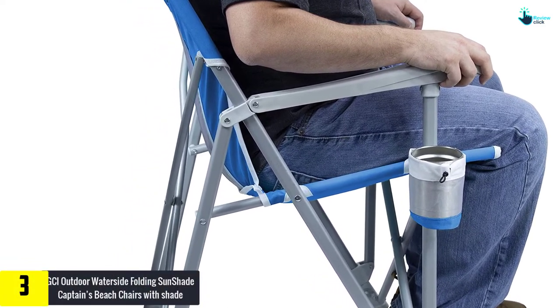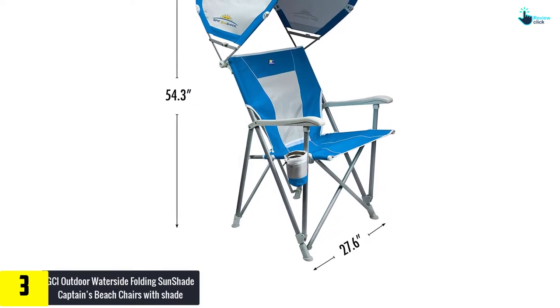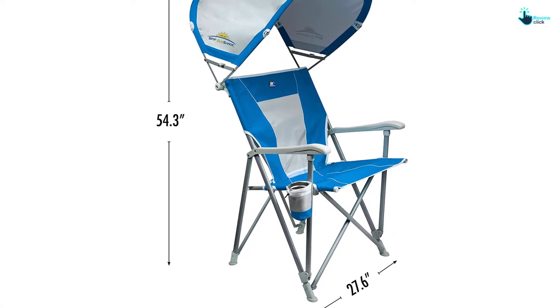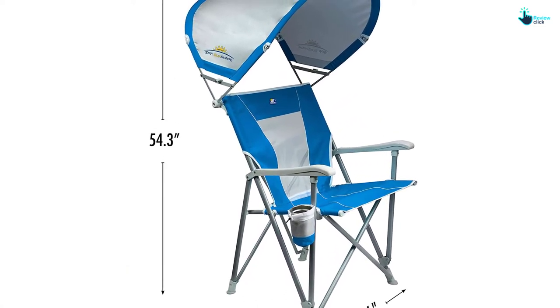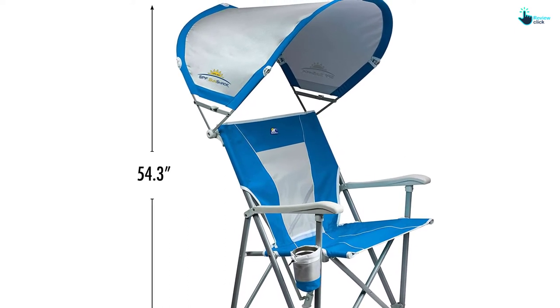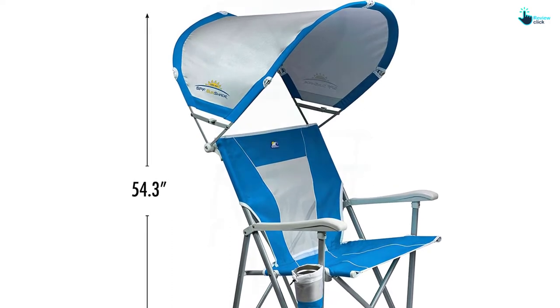At number three we have the GCI Outdoor Waterside Folding Sunshade Captain's beach chair. This is a steel and aluminum hard arm beach chair that provides comfort. It has an SPF sunshade adjustable shade which rotates about 270 degrees back and forth and folds flat to maximize protection against the scorching sun. The shade has a big bowed shape and UPF 50 fabric.